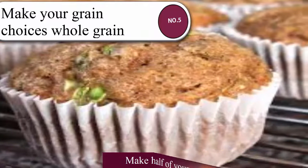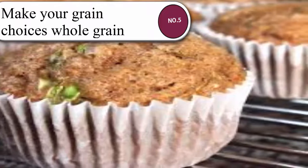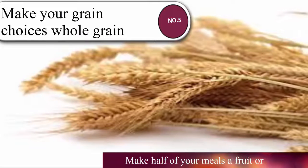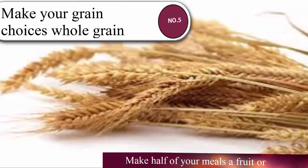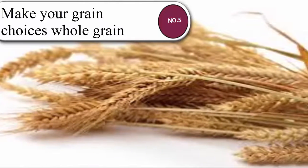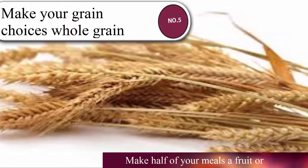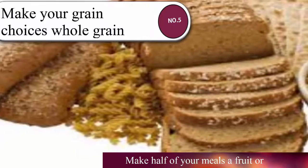Number five: make your grain choices whole grain. Whole grain foods have been associated with a variety of beneficial health effects. To help promote a generally healthy body, try making more of your grain choices whole grain. Refined grains — those that are more processed — do not have as many nutritional benefits compared to whole grains; they're typically lower in fiber, protein, and other beneficial nutrients. Whole grains to try include 100% whole wheat pasta and bread, brown rice, whole grain oats, farro, millet, quinoa, and barley.